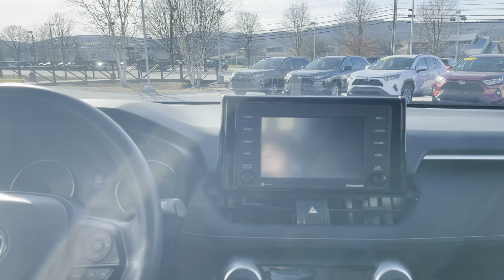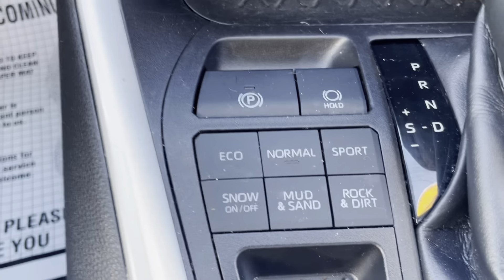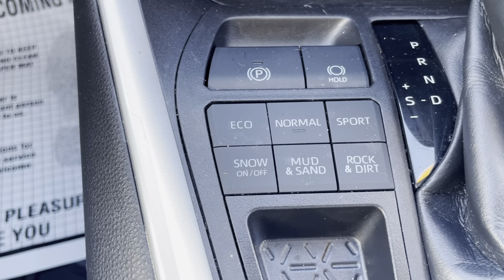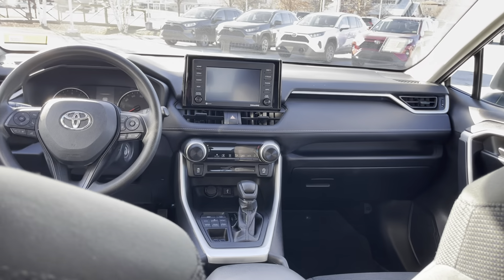Beautiful 7-inch audio multimedia screen with Apple CarPlay and Android Auto compatibility. Six different terrain modes: Eco, Normal, Sport, Snow, Mud and Sand, and Rock and Dirt. All in great condition. This whole vehicle is just so clean.